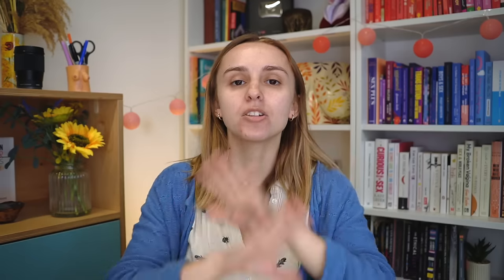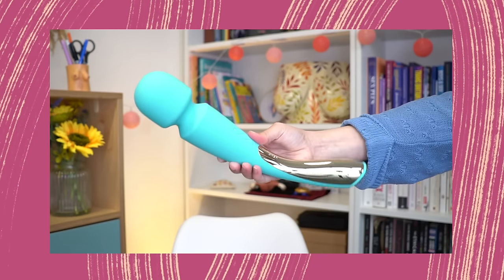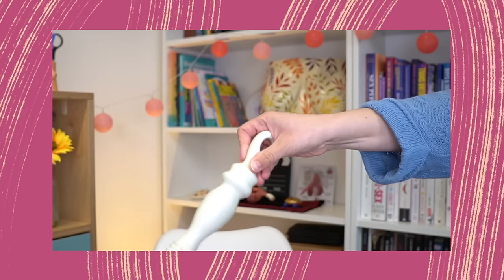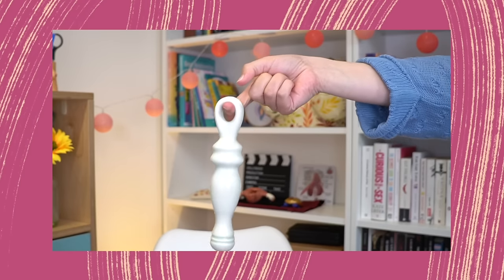Easier to hold shaped toys — there's honestly so much out there, and everybody's individual situation will find different things that work for them. This one has a really long handle, so you don't have to reach all the way down and can keep your hands close to your body if you don't have that range of movement. And then this one is Prudence — she has a hook that can just be put on a finger and used that way instead of gripping, if gripping is something you can't do.